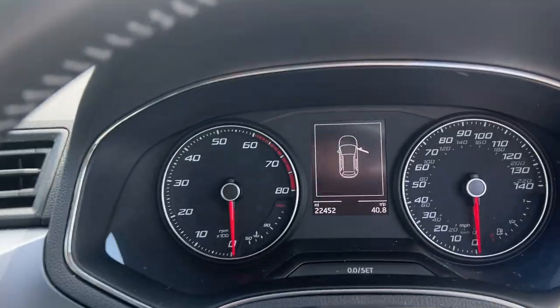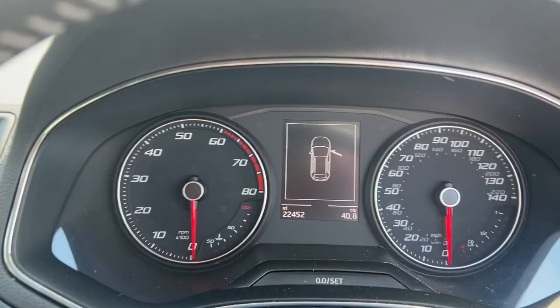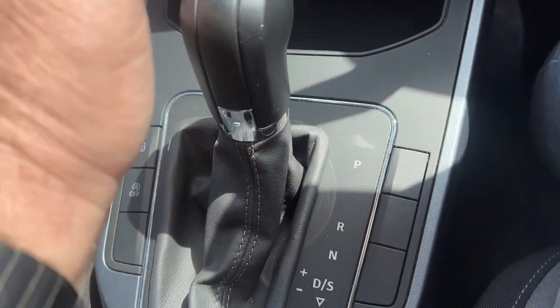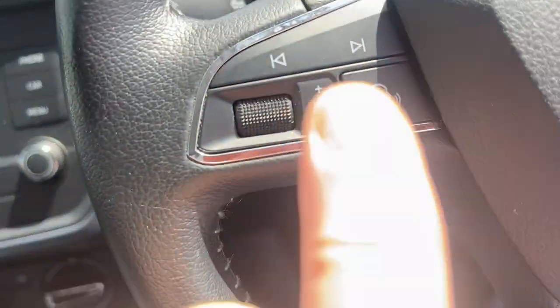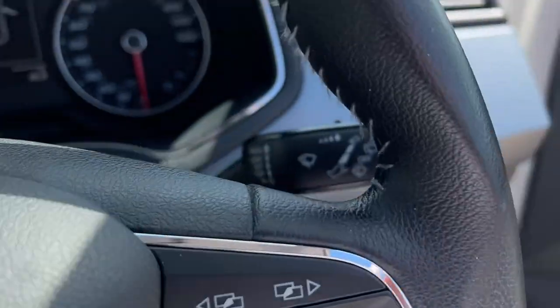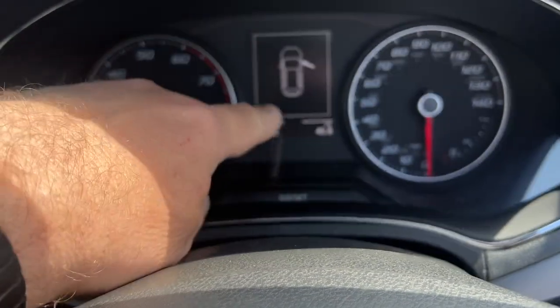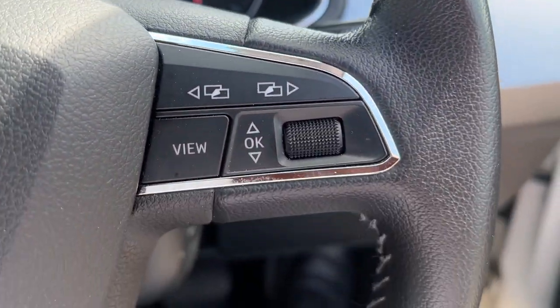Moving into the car — 22,452 miles, so very low mileage. We've got the DSG gearbox down here, steering wheel controls for your radio, and this is your info screen.